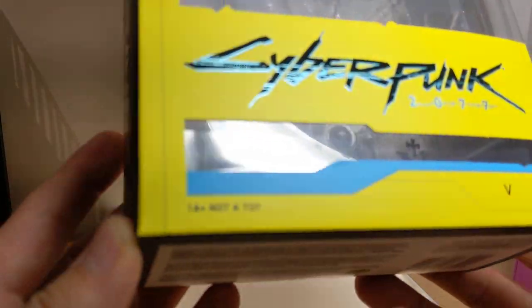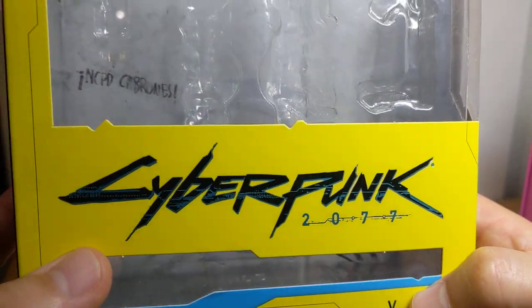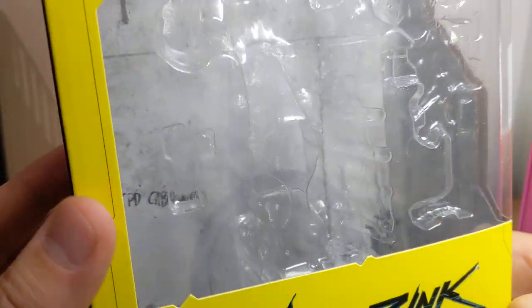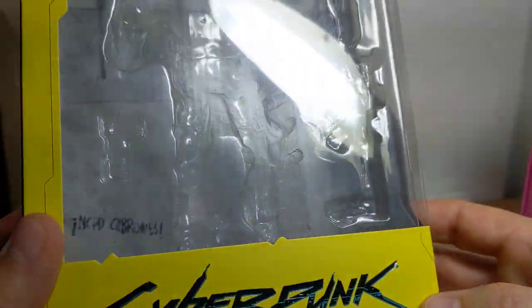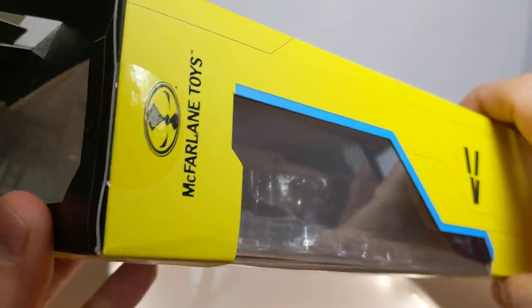Not a toy - so what is it, a collectible? This character's name is V. We get some kind of graffiti inside, something of NTPD - NTPD Carbonez. It's something to do with the game, but it's really not that detailed. There's not much going on inside the box. V is his name on the side, McFarlane Toys up there. He's got a window box all the way throughout.